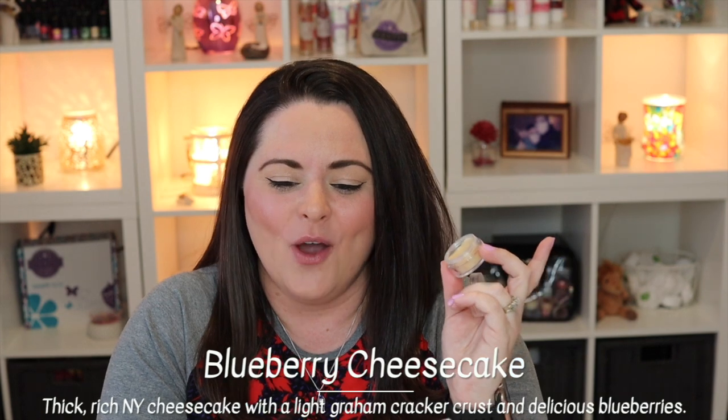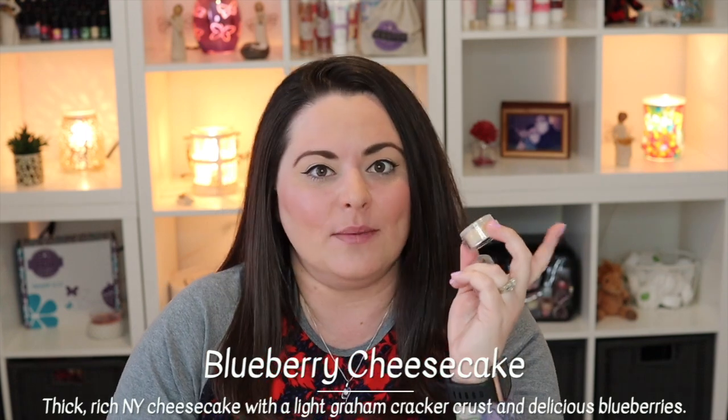This was actually the first scent my partner Sean ever raved about. I put it in the warmer and he was just like, 'Oh my gosh, where has this been? This smells amazing.' Some people say they smell cat pee in this too — I don't get any of that. I get cheesecake without the calories, which is even better. Blueberry Cheesecake is described as thick, rich New York cheesecake with a light graham cracker crust and delicious blueberries — I 100% agree.